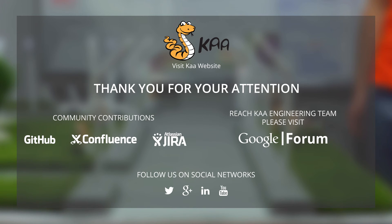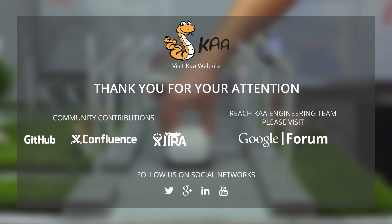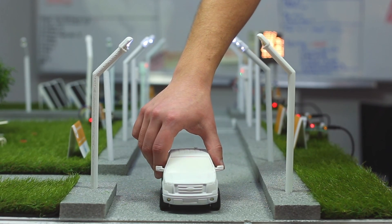Thank you for your attention. If you would like to build your own application without spending time on back-end heavy lifting, please follow the link to get the car download in the download section on our website. In case you want to reach the car engineering team, please visit our Google forum page and we will come back to you shortly. Also, please subscribe to our Twitter, LinkedIn and YouTube channel for more cool updates. All the links are also provided in the video description. Thank you and take care.